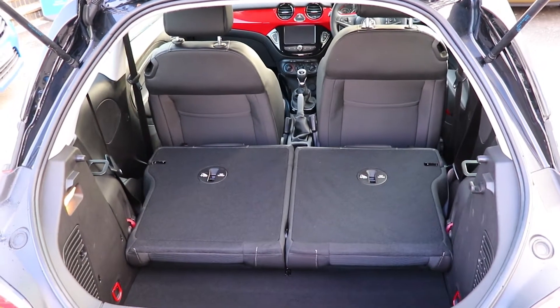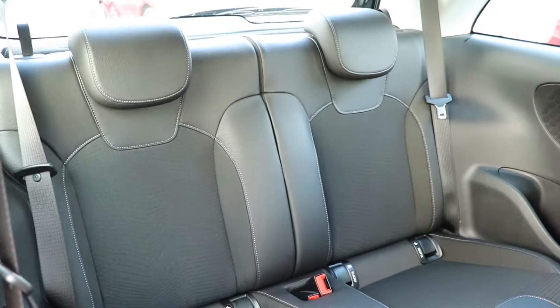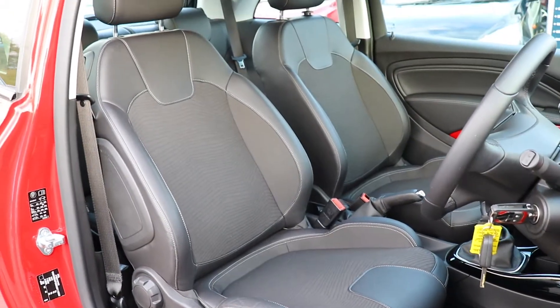All our NetworkQ used vehicles undergo a rigorous multipoint safety check by our fully qualified technicians and are prepared to the highest standards.